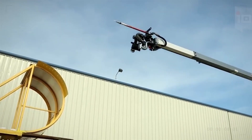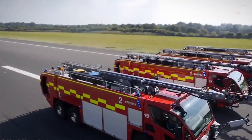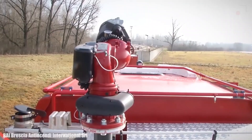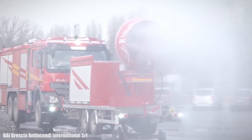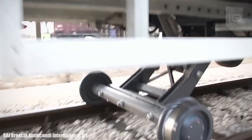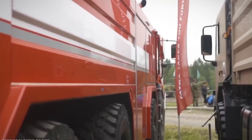Assembling the firefighting arsenal is a meticulous process, with each piece serving a crucial role in extinguishing fires and saving lives. The combination of water delivery, specialized agents and a range of equipment empowers firefighters to adapt to diverse emergencies, making fire trucks not just vehicles but true lifesavers on wheels.